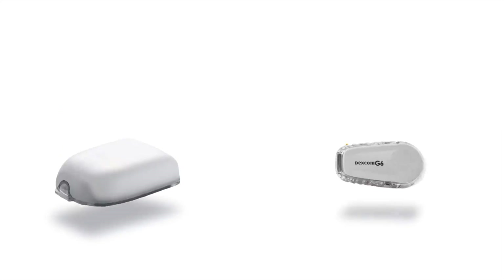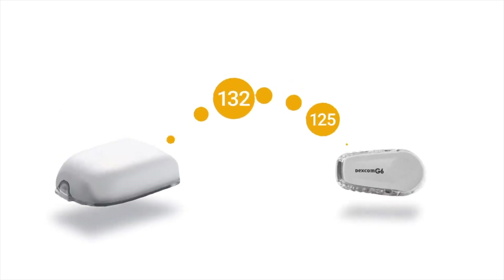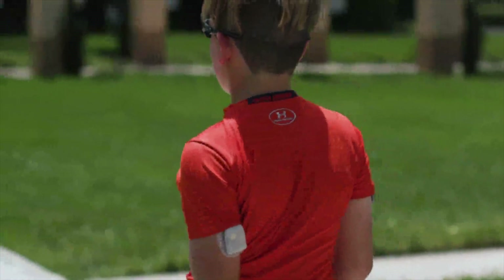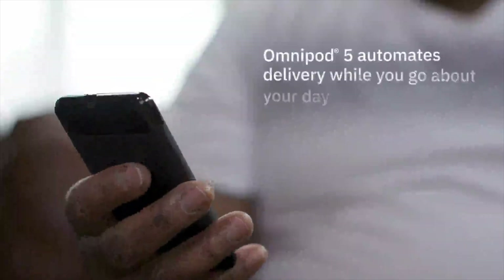We look forward to getting this product out to many more users. So what is Omnipod 5? The Omnipod 5 system is the world's first tubeless automated insulin delivery system. What is unique is that the pod has a closed-loop algorithm on the actual device, and it can talk wirelessly to the Dexcom G6 sensor, so you get all the benefits of automated insulin delivery in a fully wearable tubeless system.